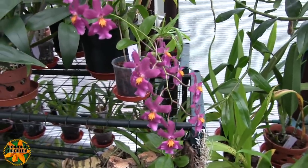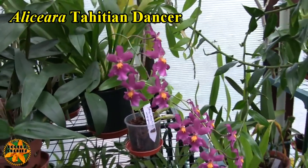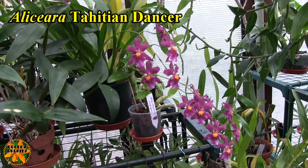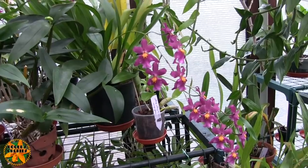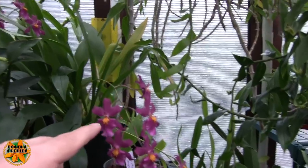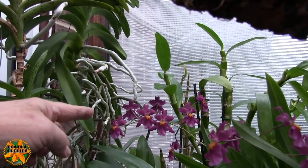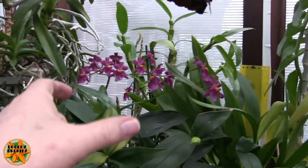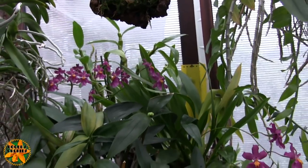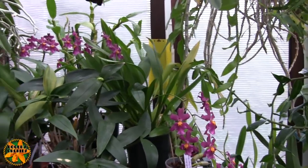We've still got the Tahitian Dancer — this is still looking good. Quite honestly this would have been a good show to have actually staked, because I've got four spikes: one arching right down here, one a bit below it, one in the middle of the plant, and one heading up towards the window. If those had all been clustered relatively close together it would have looked better, because I'm not too keen on staked spikes.